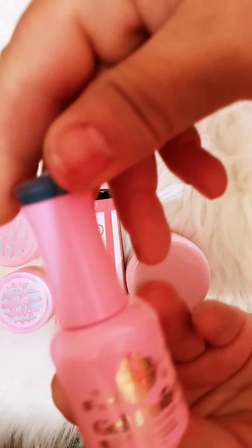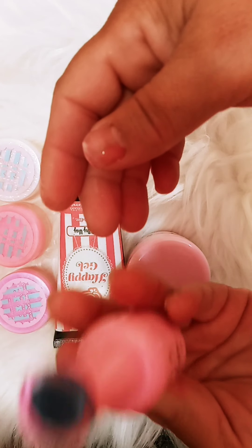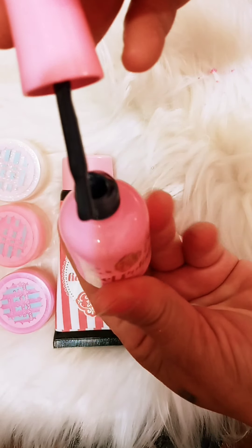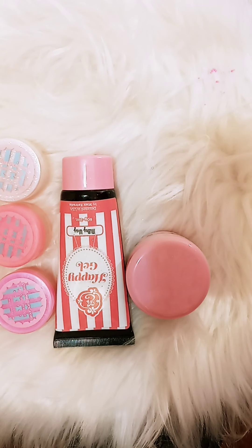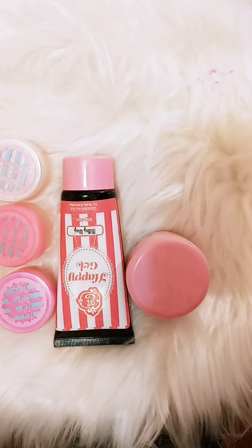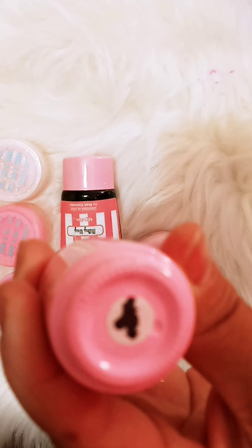I have this beautiful gel polish, and that's the color of it. This is what they put for the color.